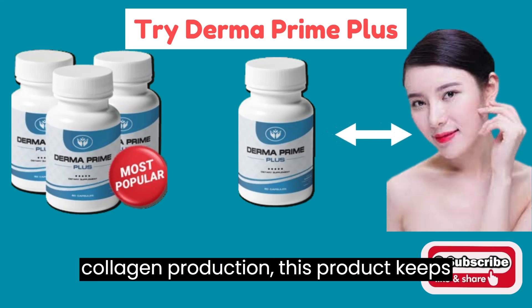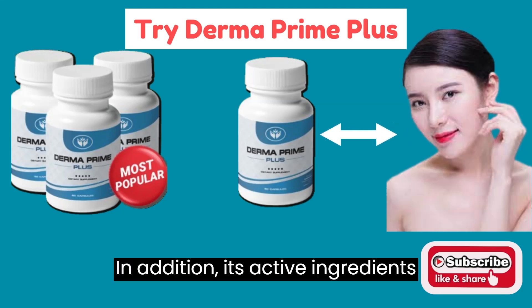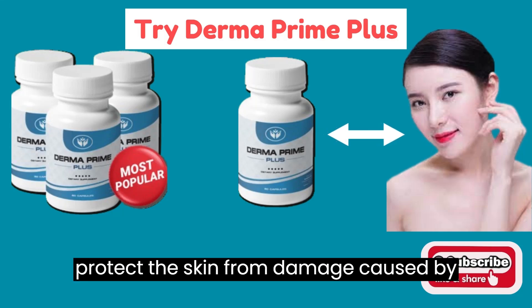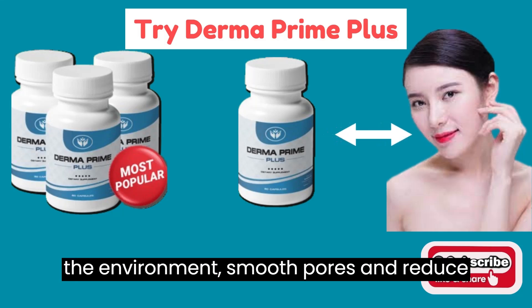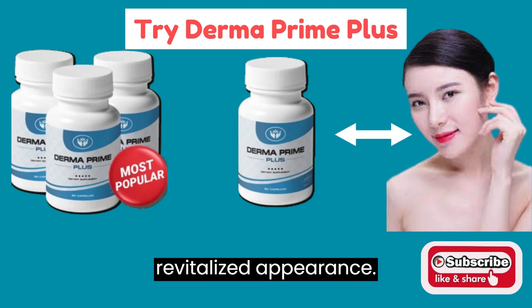By stimulating collagen production, this product keeps the skin hydrated, firm, and healthy. In addition, its active ingredients protect the skin from damage caused by the environment, smooth pores, and reduce sagging, providing a more youthful and revitalized appearance.